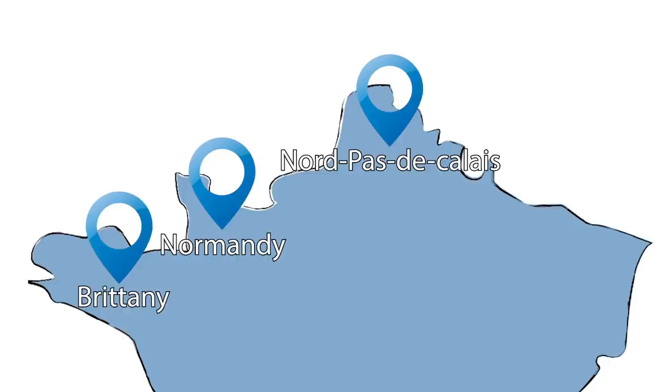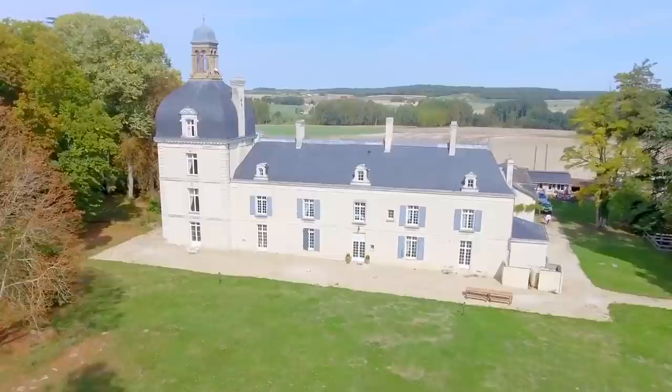Starting in the north, we have the Nord-Pas-de-Calais, Normandy, and in the west, Brittany. These are the closest entry points to the UK and offer easy access across the channel. Normandy is famous for its colombage-style properties, whereas the Nord-Pas-de-Calais is most known for its farmhouses, half-timbered and longère-style houses. Brittany in the west is known for its slate roofs and granite stone buildings.